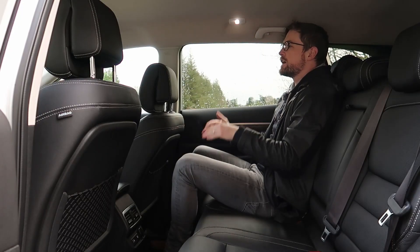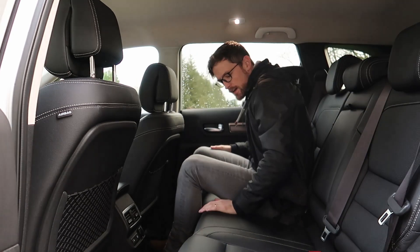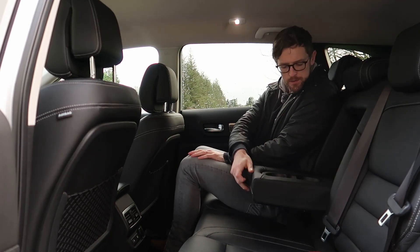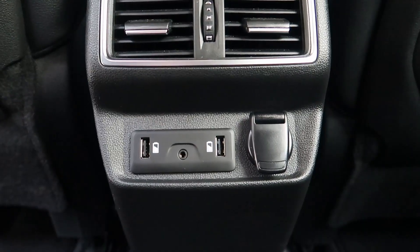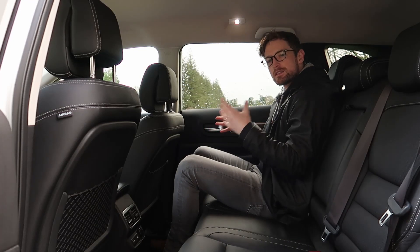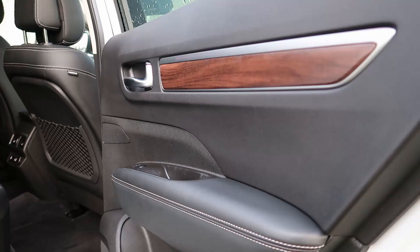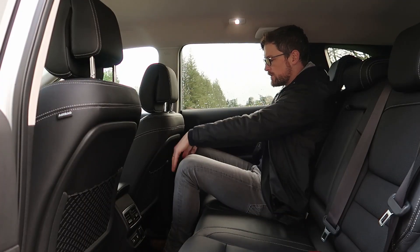You're actually sat up nice and high. Lots of light and you can see out really easily — it's very nice back here. The seats are covered in leather and very comfortable. You have your armrest with cup holders, two USB charging ports, 12 volts, some nets, and two ISOFIX points either side. So while it doesn't have seven seats, if you only had two kids and wanted lots of space, it's a good shout. I'm sitting behind myself at six foot with loads of legroom.